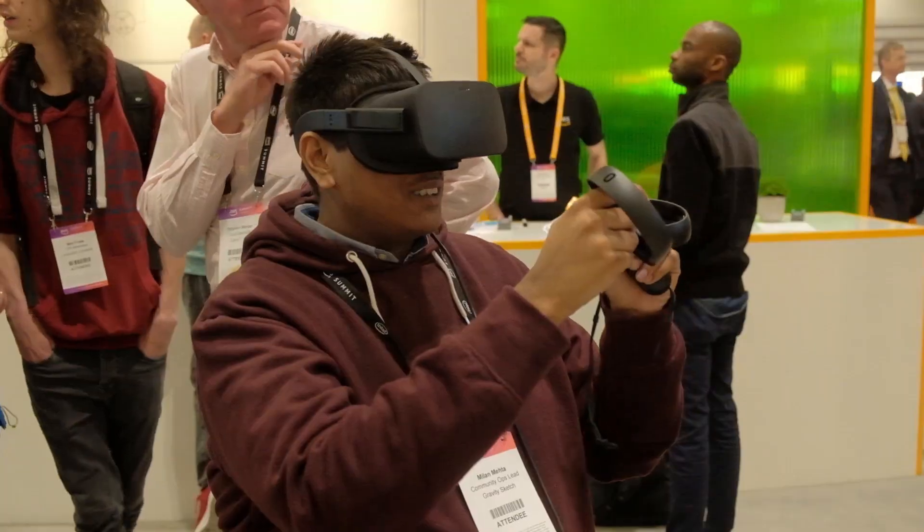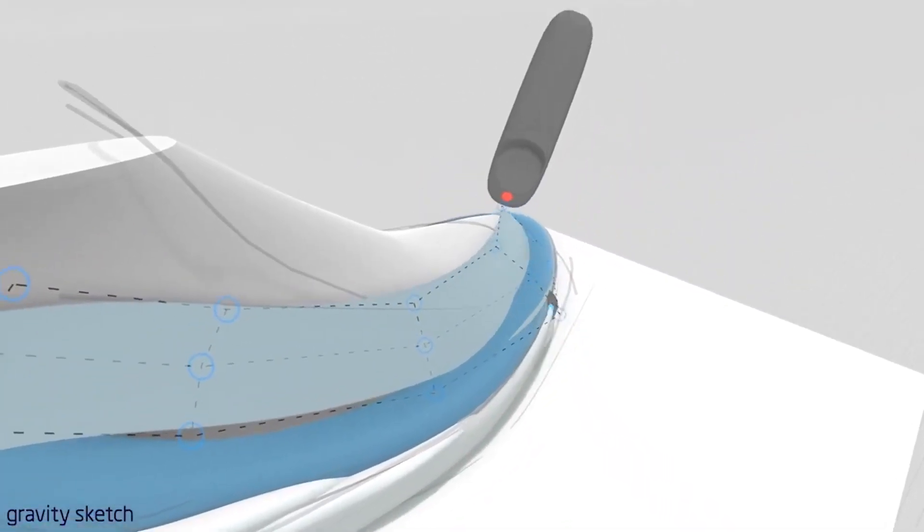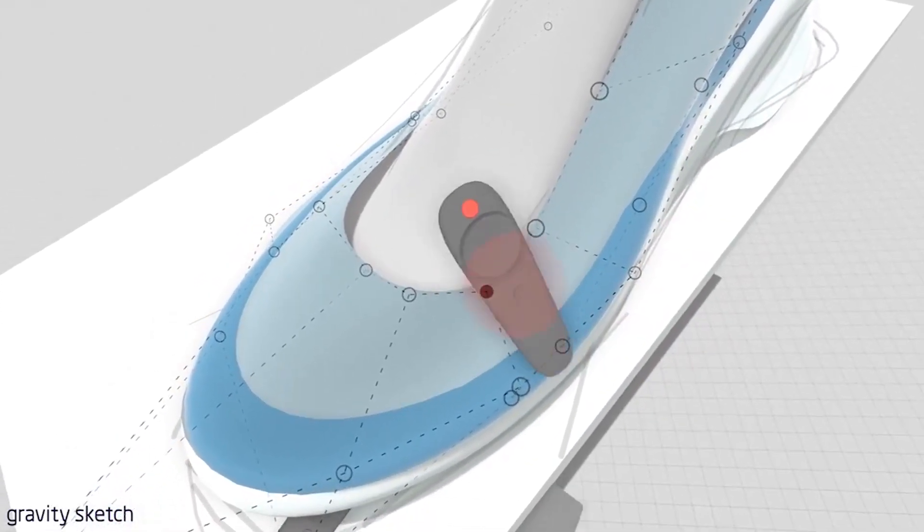That takes a lot of time and also takes some of the control out of the designer's hands when you start to reach a 3D stage. If you think about everything that people design, it's all 3D — everything around us in the world is a three-dimensional object. So letting people take that further towards actually making a production model or even just prototyping it in virtual reality can save a ton of time and let the designers do better work.